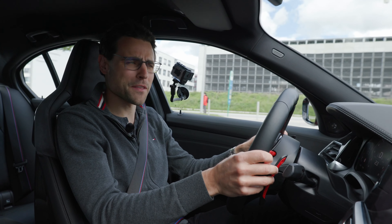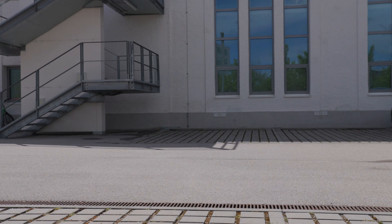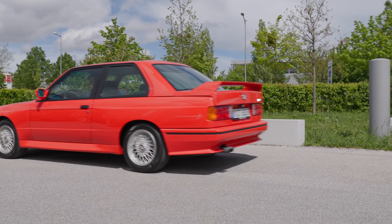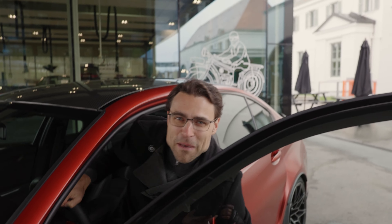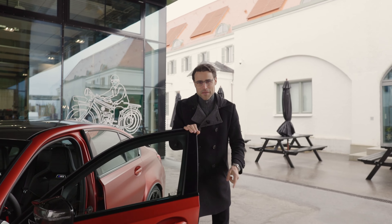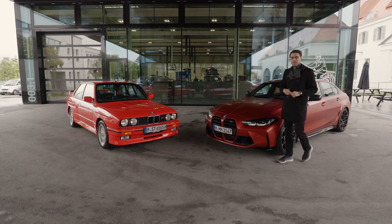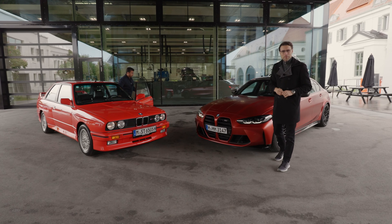What could be even more fun than driving the all-new BMW M3? Driving the first ever BMW M3, the E30. Join our very special episode: BMW M3 G80, the all-new model versus the M3 E30, the very first M3.